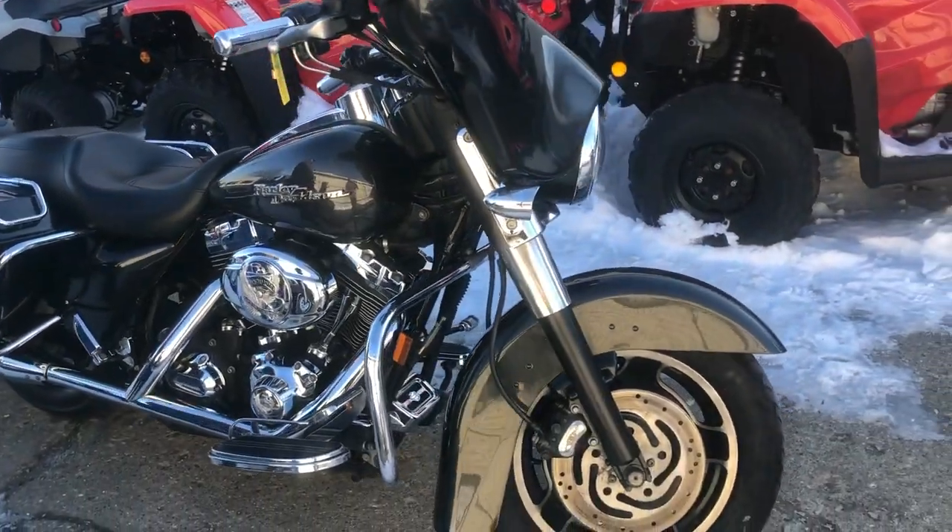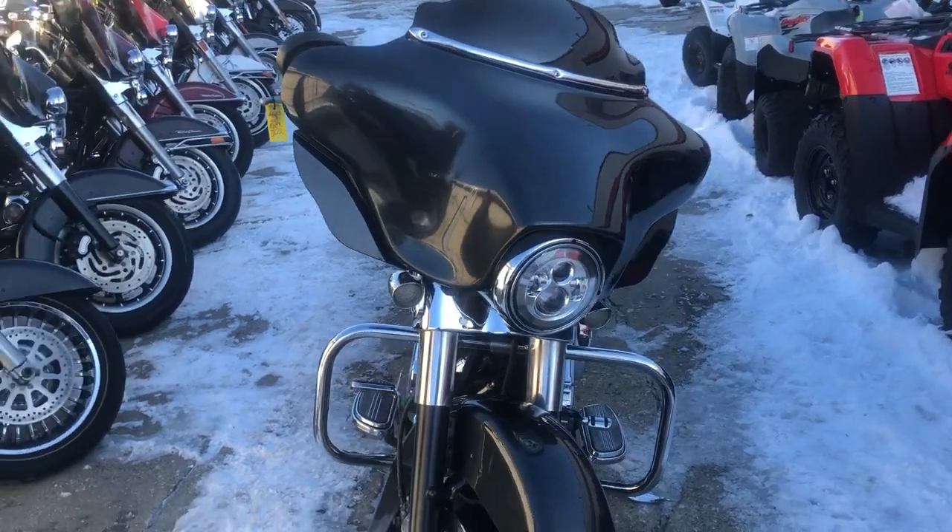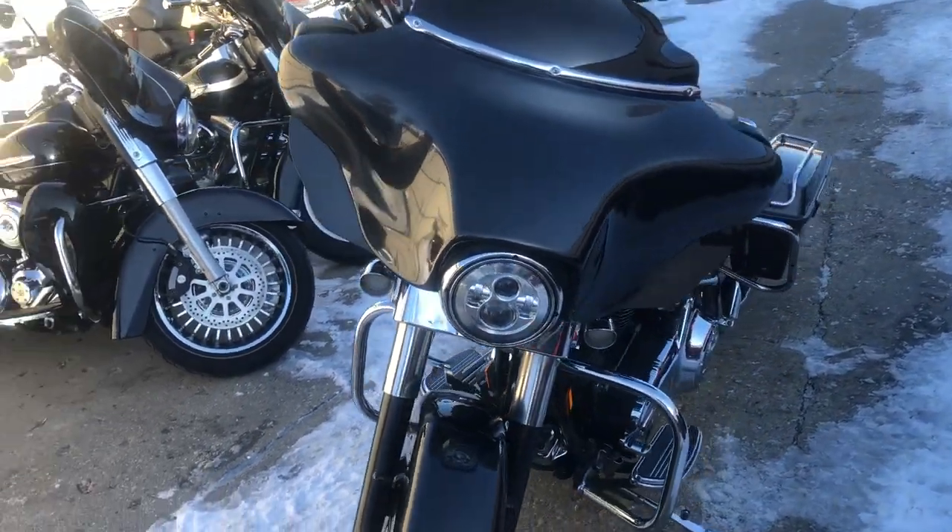ApprovalPowersports.com here doing a video on another Street Glide we just got in. This is a 2007, only 34,770 miles.